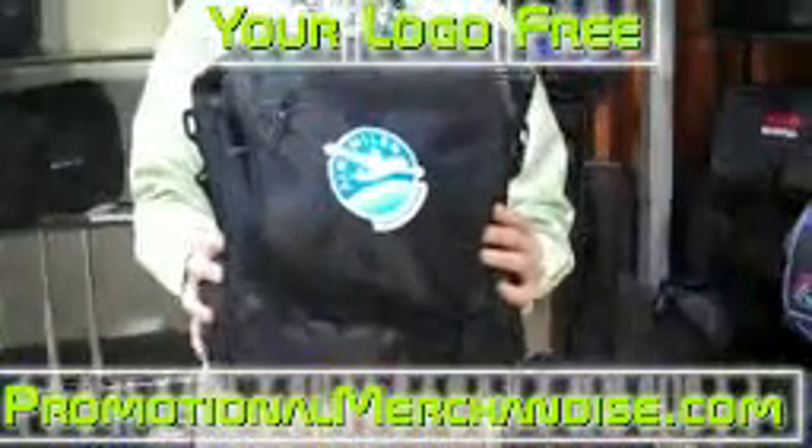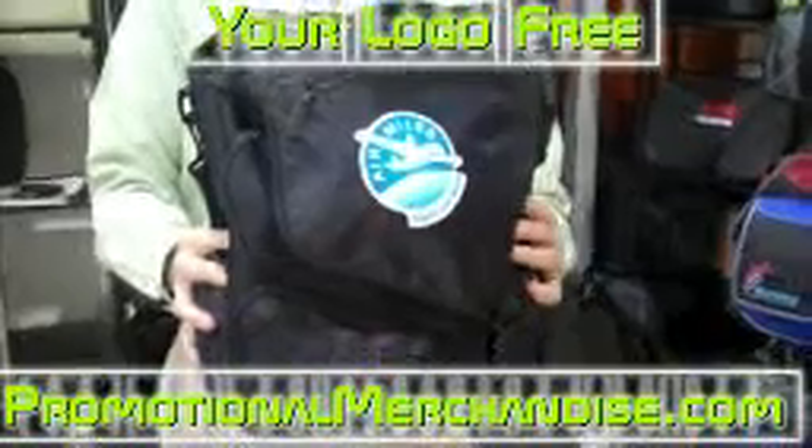It's one of the most innovative bags released this year — great for the traveler, at a great price point of $34.98. The Dobby nylon is a tougher material so it's going to last a long time. And you can get it with your logo at promotionalmerchandise.com.